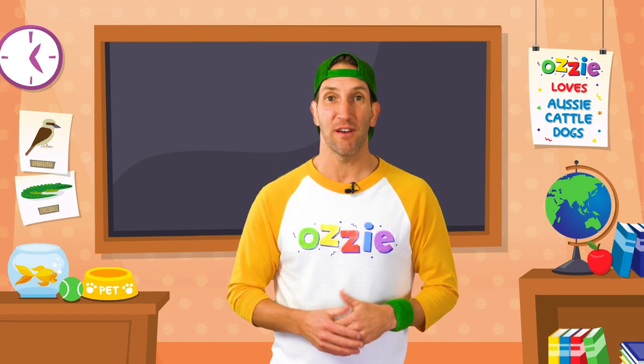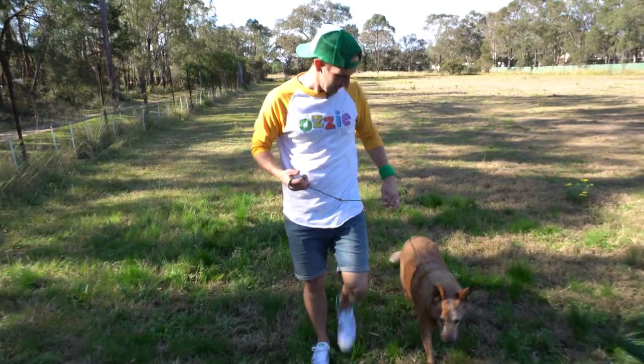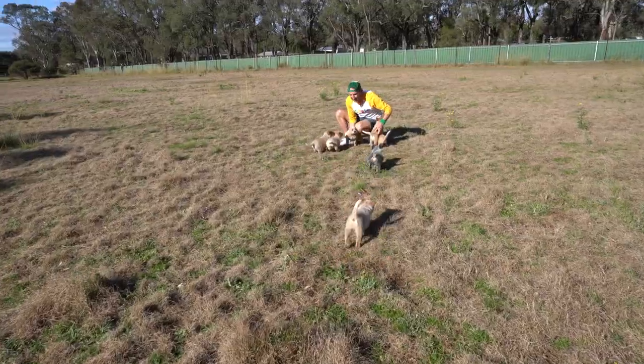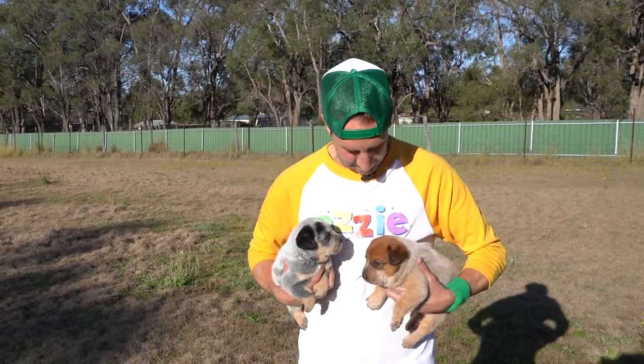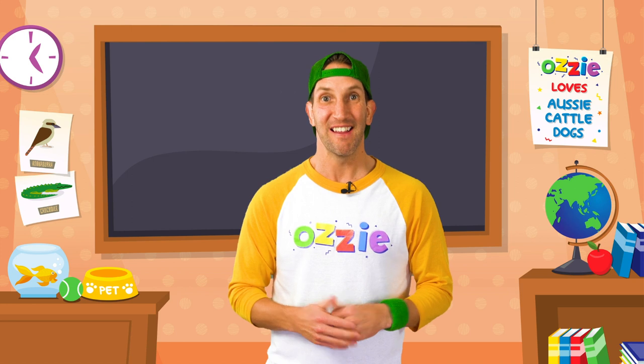First, we're going to learn the basics of this breed. Then is the really exciting part - we're going to go and meet a real Bandit and Chilli, a mummy and daddy Australian cattle dog. And then, of course, we're going to meet some little Bluey and Bingo Dogs - little puppy Australian cattle dogs. Then we're going to sit back and read a Bluey book. I can't wait. Let's get started.